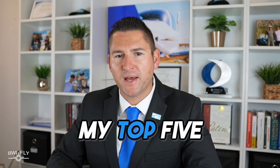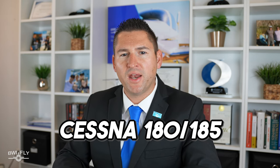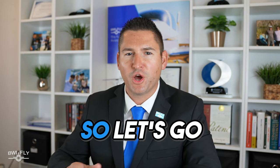Hey everyone, my name is Matt White and I'm the second generation owner of BWI. We insure more Cessna 180 and 185 aircraft than any other broker on the planet. Today I'm going to reveal my top five Cessna 180/185 aircraft insurance tips. Let's go.